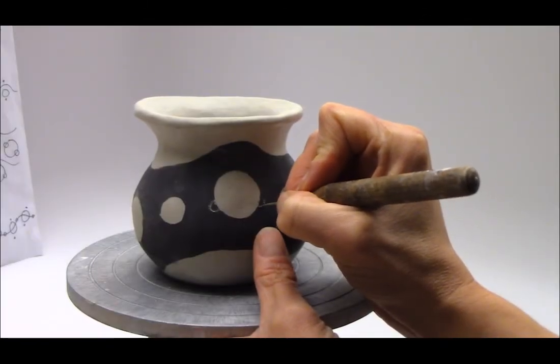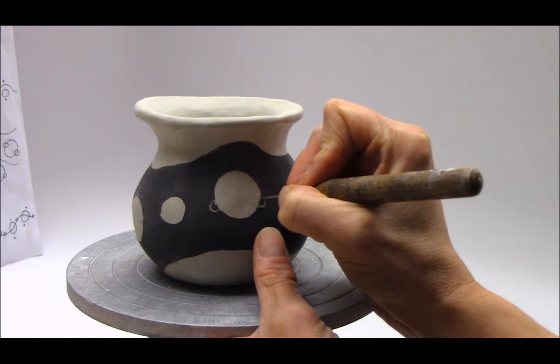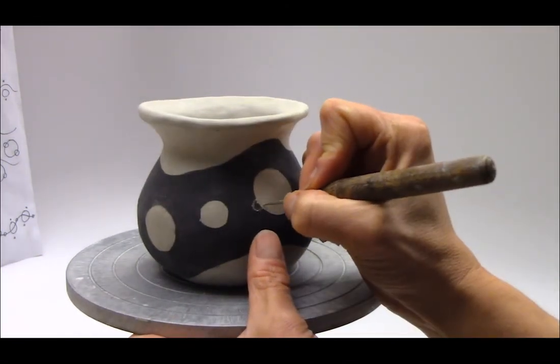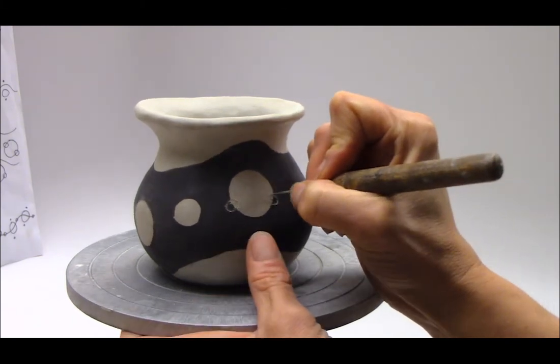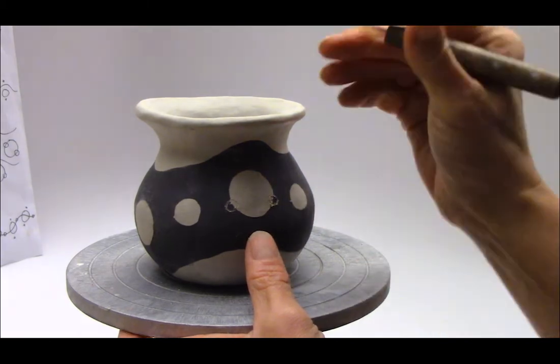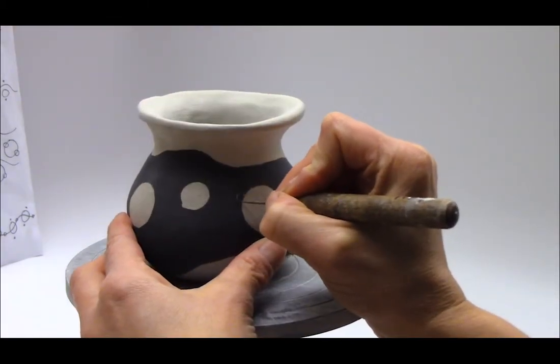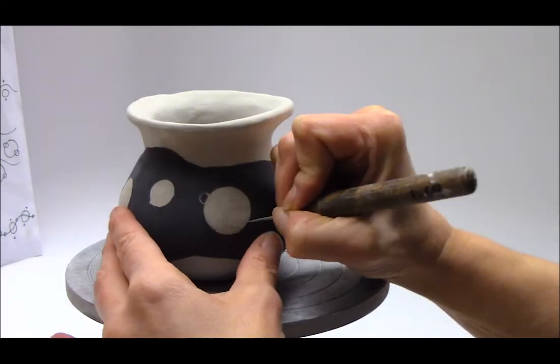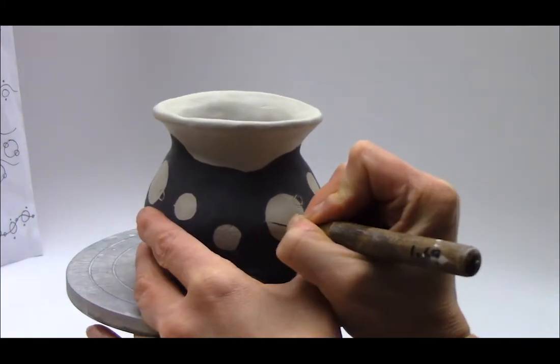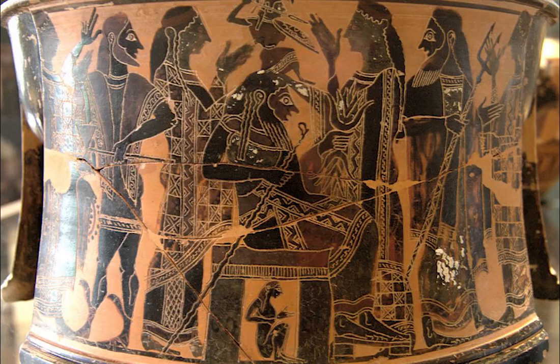So with my pottery, sometimes I will use this technique and I will clear away circles or shapes — I'm actually carving through the slip or the underglaze to reveal the shapes. If you look long enough at this pottery, you can imagine the artist carefully sgraffito-ing away these beautiful designs.